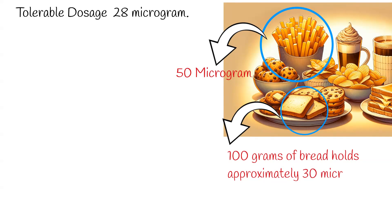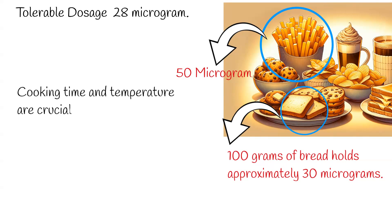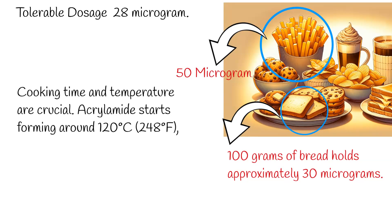Cooking time and temperature are crucial. Acrylamide starts forming around 120 degrees Celsius (248 degrees Fahrenheit), with its formation rate spiking as the temperature climbs. The longer and hotter you cook, the more acrylamide you might produce.